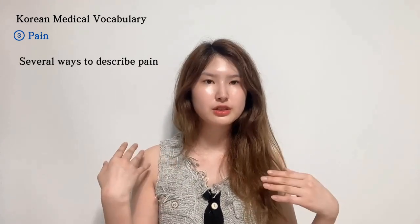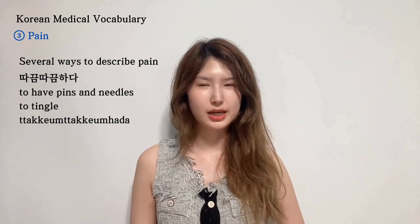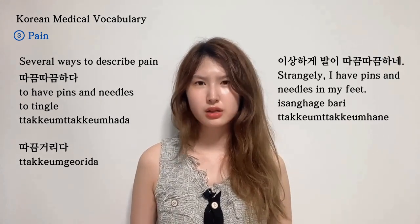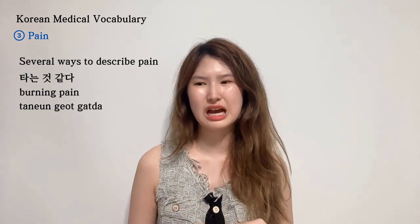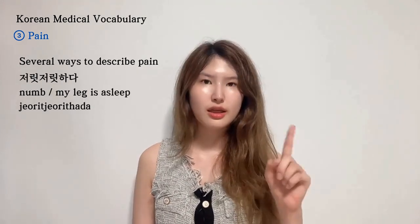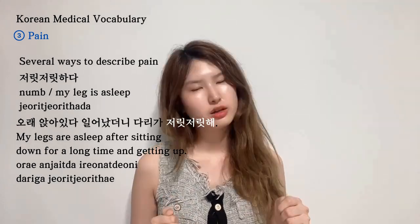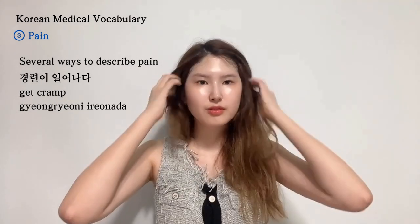There are different ways to describe pain. First, 따끔따끔하다 — we can also say 따끔거리다 — meaning a stinging or prickling sensation: 이상하게 발이 따끔따끔하네 / 발이 따끔거려. Then 타는 것 같다 — a burning pain, often experienced with neurological pain. Next, 저릿저릿하다 — a tingling or numb sensation: 오래 앉아있다 일어났더니 다리가 저릿저릿해. Then 찌르는 듯하다 — a stabbing pain. And finally, 경련이 일어나다 — to have a cramp or spasm.